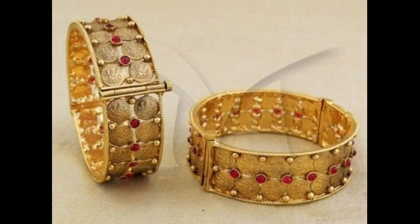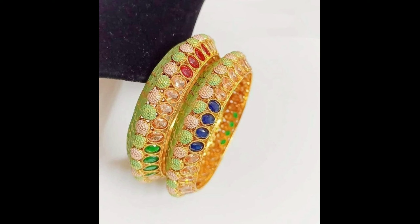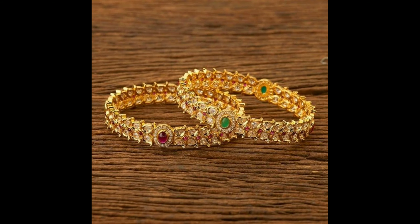These bangles you can wear at grand functions, parties, and weddings. If you like these bangles designs, please don't forget to click the bell icon for more new videos, and like, share, and subscribe to our channel.